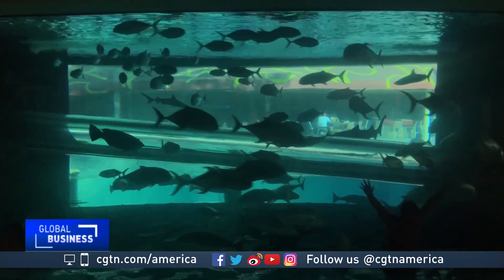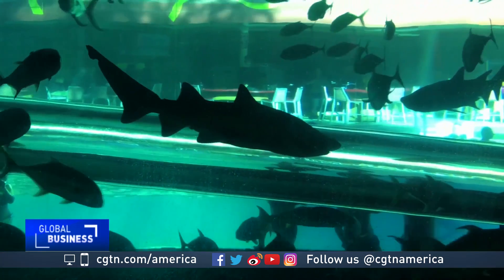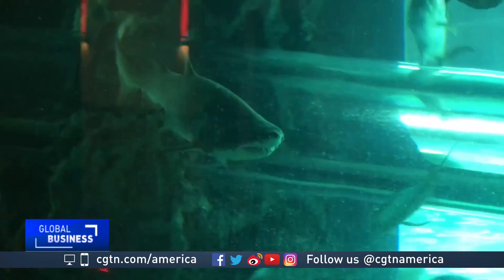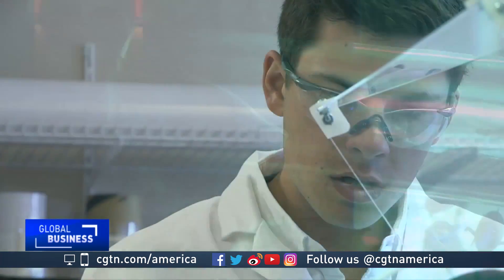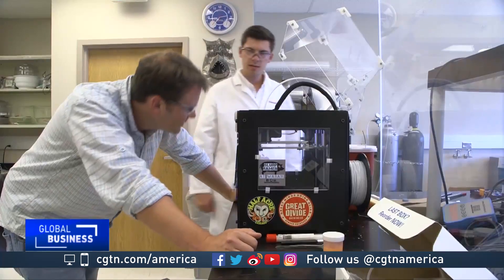It's another example of biomimicry — using nature to help solve complex human problems. You're looking at things that came to be through years of trial and tribulation, and then ultimately rose to the top. Like sharks, Sharklet could begin manufacturing its products in China in about a year and go to market another year after that.